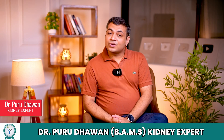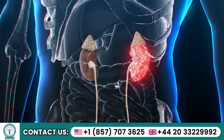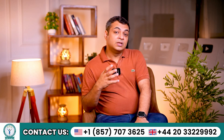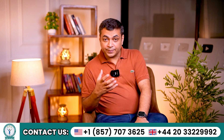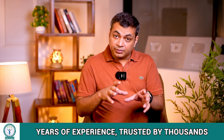Hello everyone, my name is Dr. Purudhavan and today I am going to discuss a critical topic: how to manage stage 5 kidney disease. Managing stage 5 kidney disease is challenging but not impossible. Understanding the underlying causes, slowing the progression of kidney damage, and maintaining overall health are crucial steps. Let's see the essential management strategies.